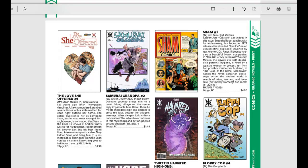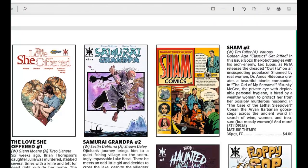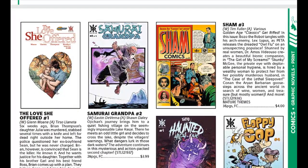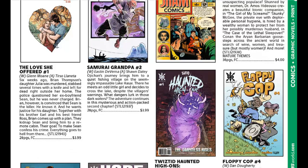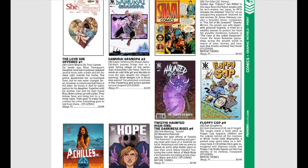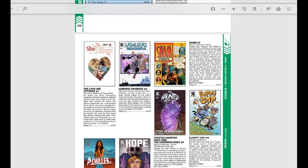Another one from SourcePoint Press — She Offered Love. Six weeks ago, Brian Thompson's daughter Julia was murdered, stabbed several times and left for dead outside her home. The police questioned her ex-boyfriend Sean but he was never charged. Brian, however, is convinced Sean is the killer and wants justice for his daughter. I love revenge stories — that sounds really, really good. I'm always up for a good revenge story.